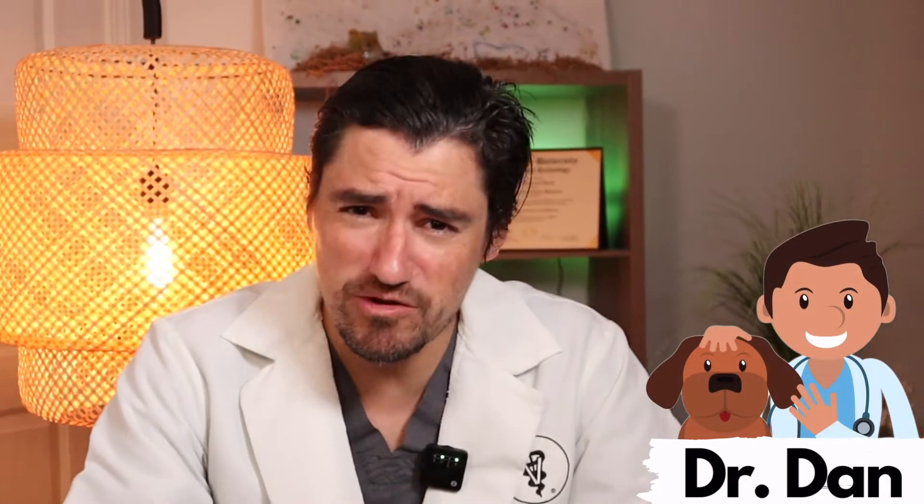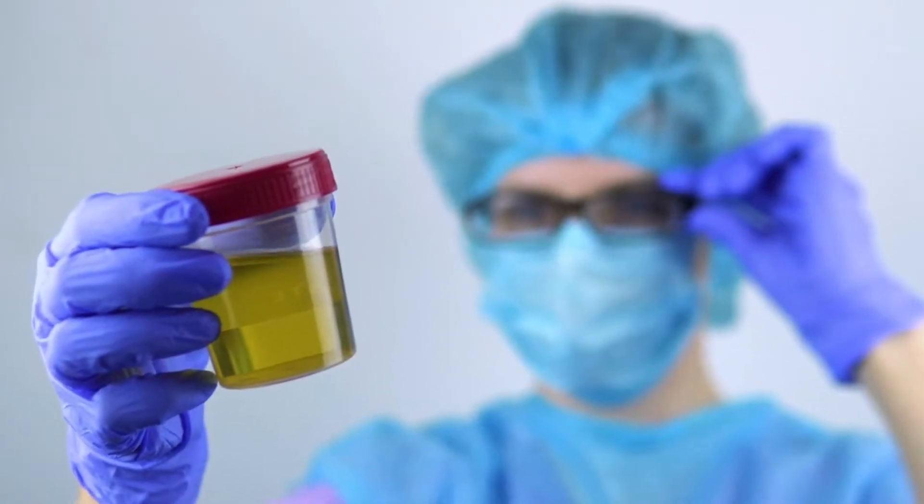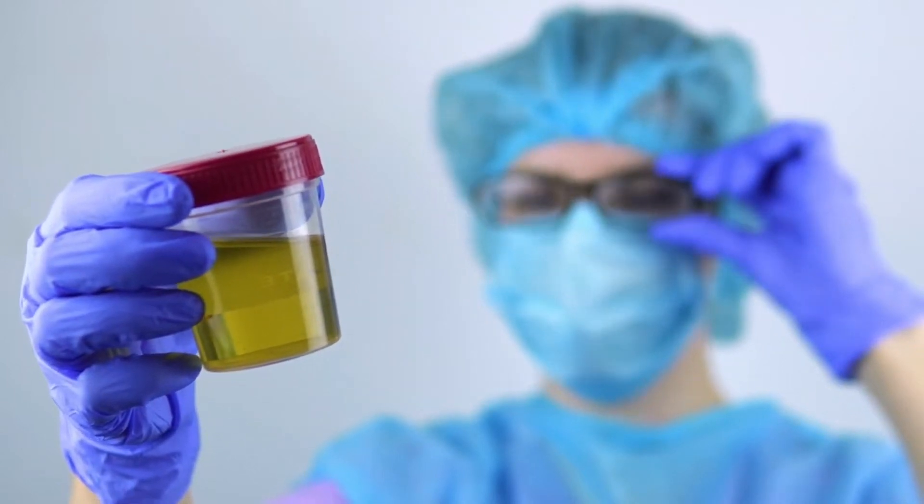Hey guys, my name is Dan. I'm a veterinarian, and how will your veterinarian diagnose a bladder infection or a UTI? These are really simple and commonly done in the veterinary world. What the veterinarian is going to do is they're going to get some urine and they're going to put it through a urinalysis machine, and that's going to pump out how the urine looks.